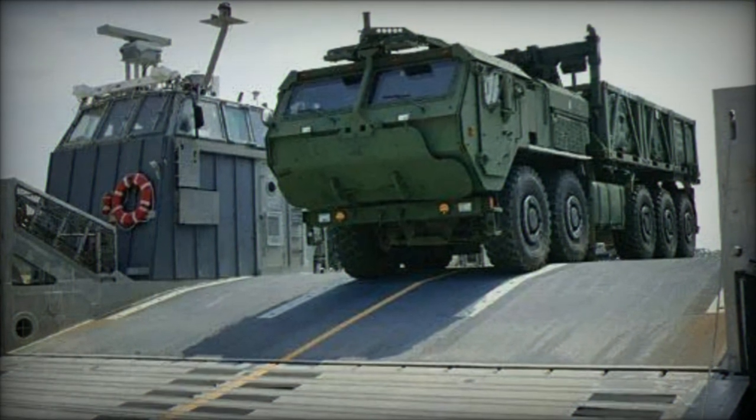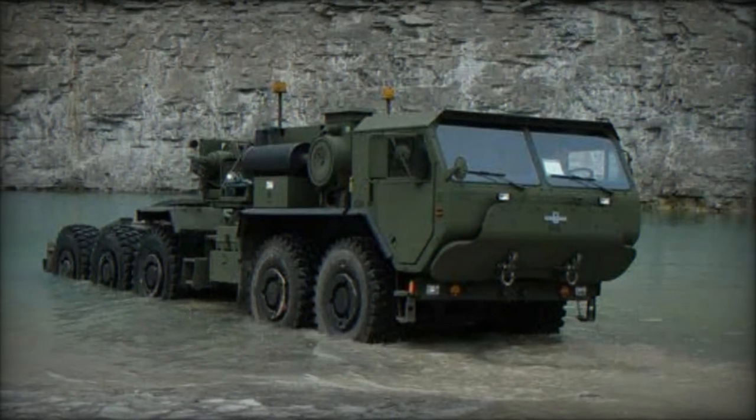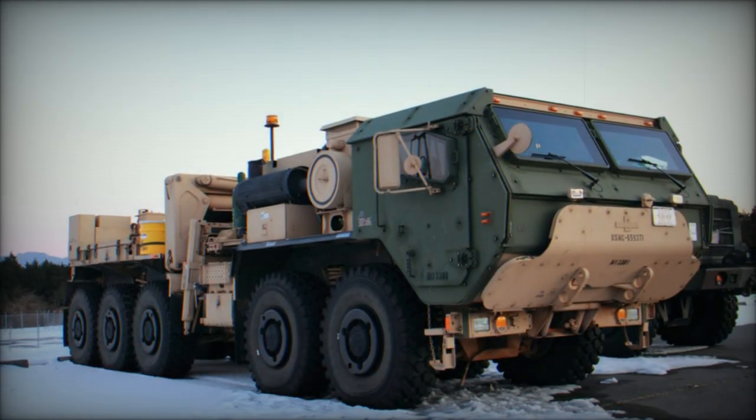The truck features a central tire inflation system and four-axle steering on axles 1, 2, 4, and 5, along with a front-mounted 9-ton capacity self-recovery winch. It can ford water obstacles up to 1.52 meters deep without prior preparation.